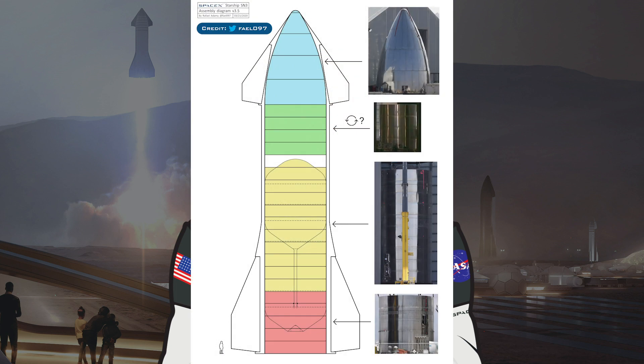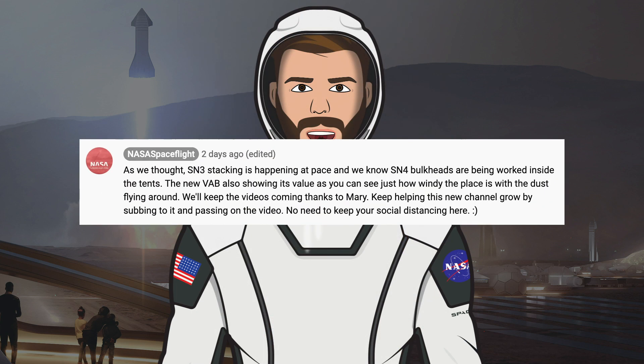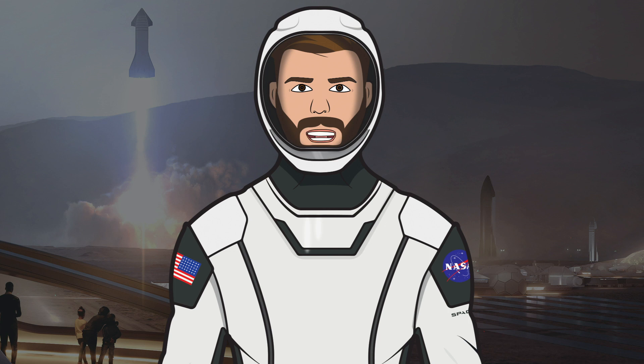I just want to show you this fantastic diagram from Rafael Admi showing what parts of SN3 belong to what parts of Starship. NASA Spaceflight added a comment on one of their recent videos from March 9th saying, as we thought, SN3 stacking is happening at pace and we know SN4 bulkheads are being worked on inside tents. So hopefully soon we'll start seeing SN4 being born.